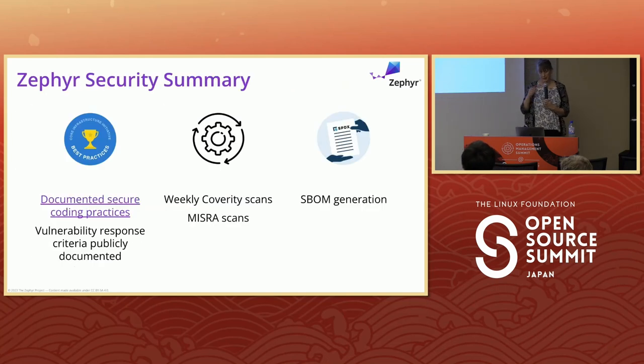In summary on security: we're using the OpenSSF best practices badge, we do weekly Coverity scans and memory safety scans, and we do SBOM generation. These are some of the best practices we see in the industry and we're trying to apply them in this project. I would encourage any project to look at at least these to get your security posture up as a starting point.